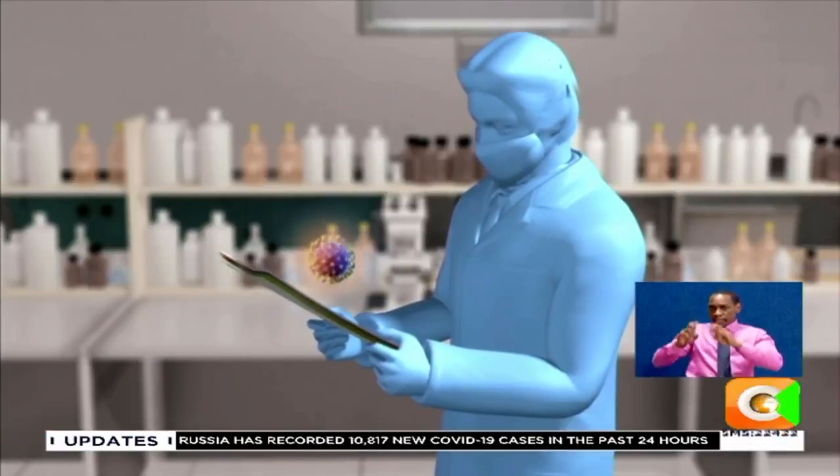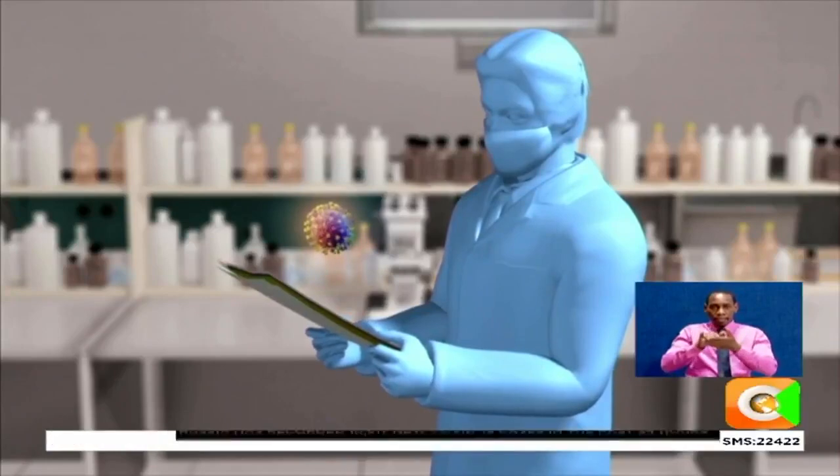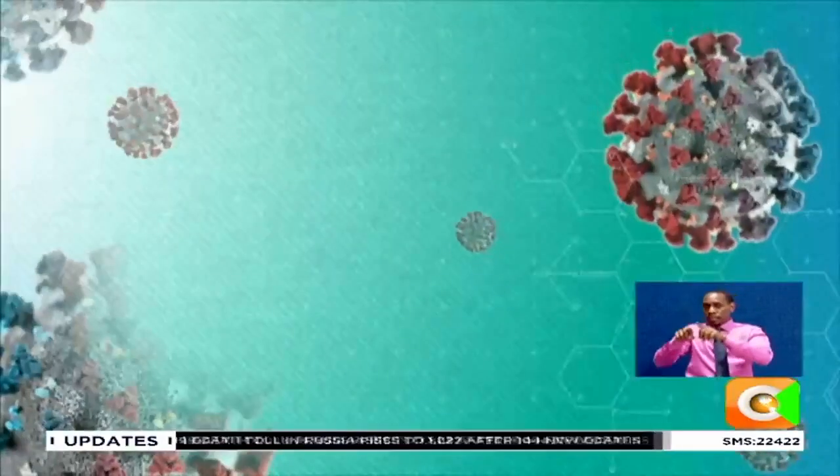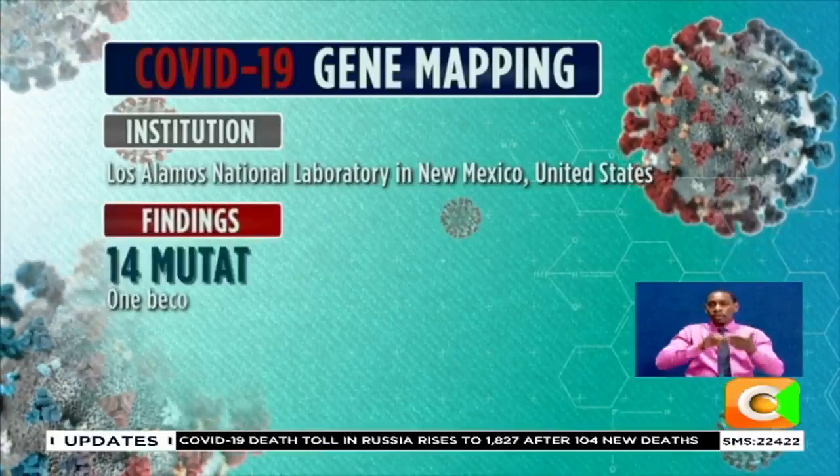tracked genetic mutations in the spike of the new coronavirus, the part that gives it its distinctive shape. They found 14 such mutations, one of which they say was of urgent concern,